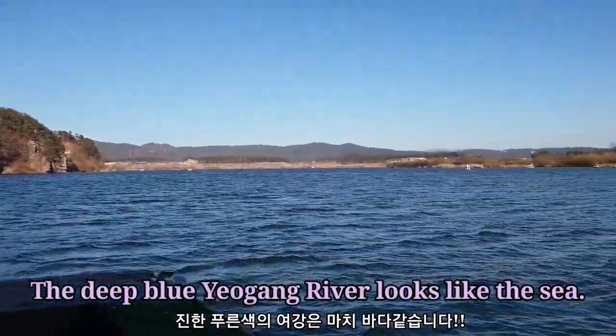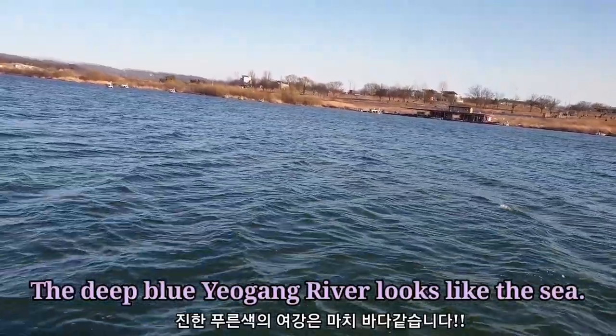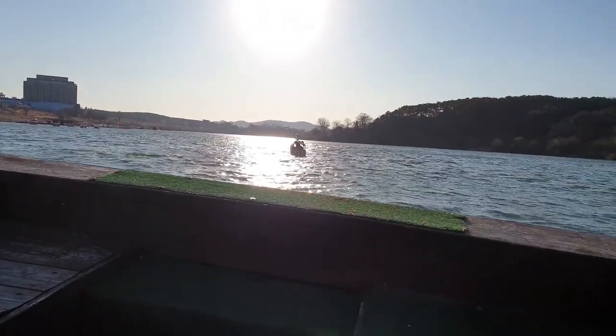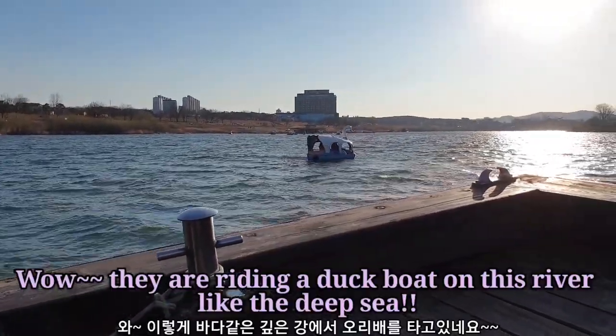The deep blue Yogan River looks like the sea. Wow!